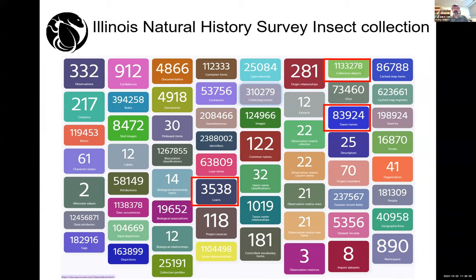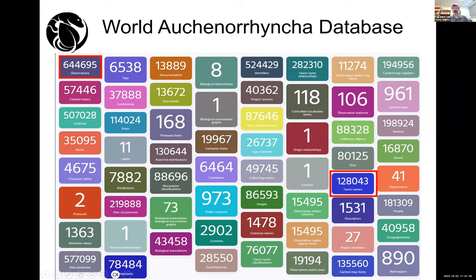A few examples: the Illinois Natural History Collection has more than one million records, managed by Tommy McElroth. It comes from three different databases — the primary one being a FileMaker database. Although that FileMaker database may have only about 10 tables, it is now represented by more than 30 tables in TaxonWorks. Similarly, the database I manage myself had about 30 active tables in the original Microsoft Access database, but when converted to TaxonWorks, it's now represented by about 60 different tables.